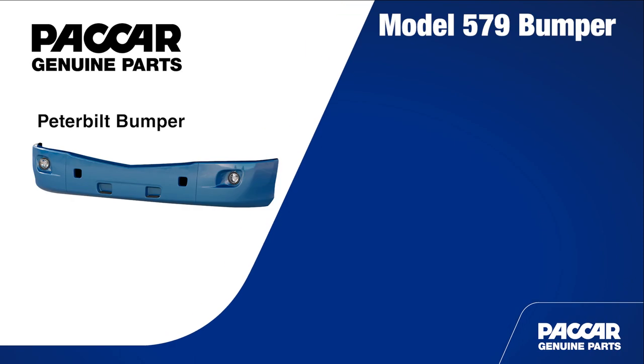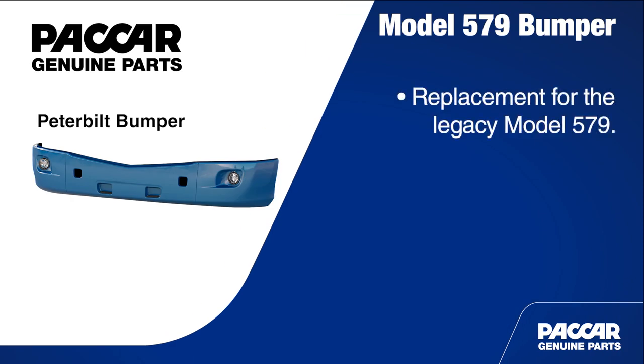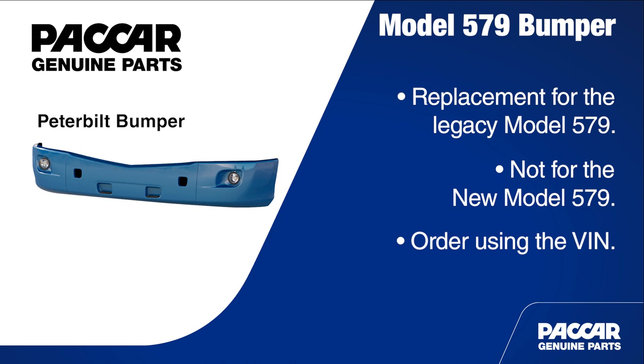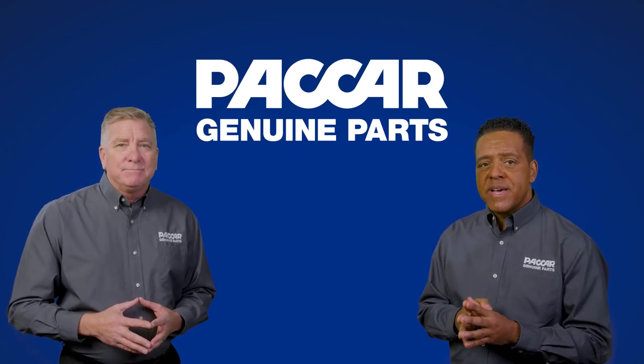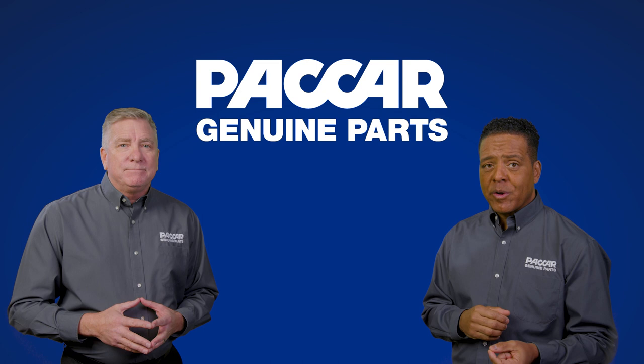These bumpers are a direct replacement for the Legacy Model 579, not the new Model 579. Like all body parts, it is important to order using the vehicle identification number to ensure you get the correct part for the application. That's an important point, Pete — always use the VIN when ordering to help eliminate ordering the wrong part.